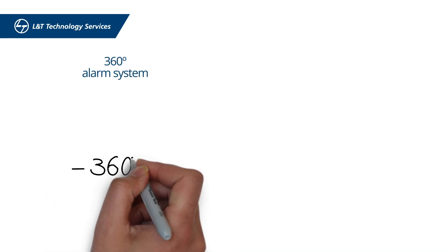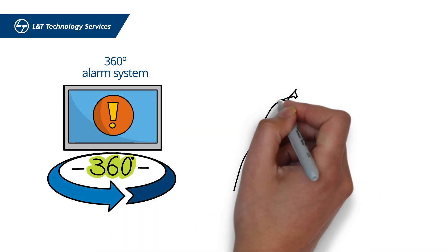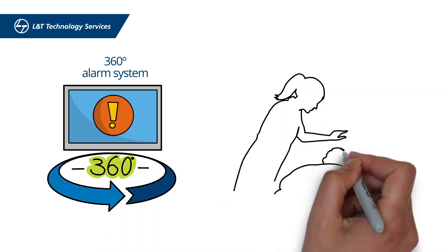Another major enhancement is the 360-degree alarm system that provides a clear view of the alarm to the medical personnel, irrespective of their position from the screen.